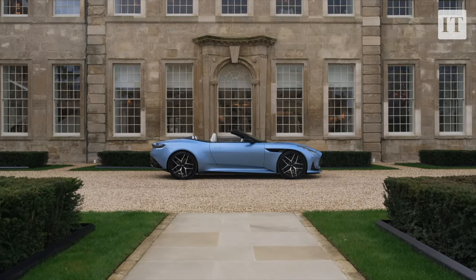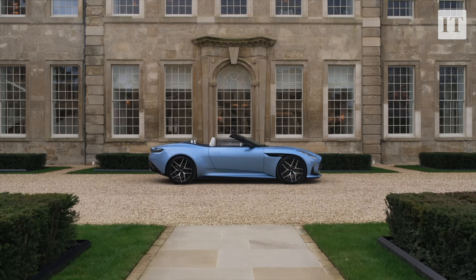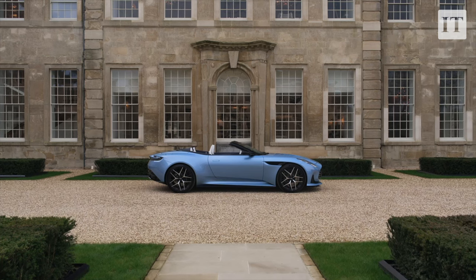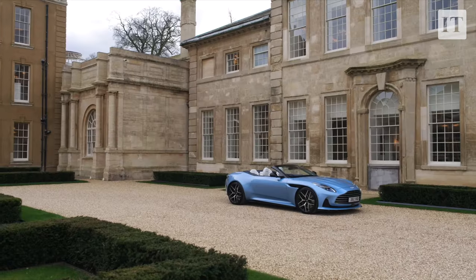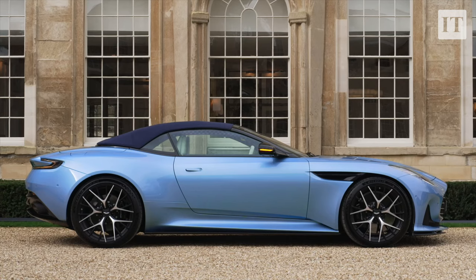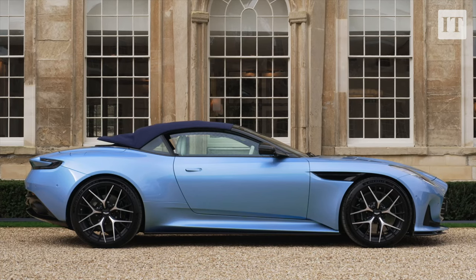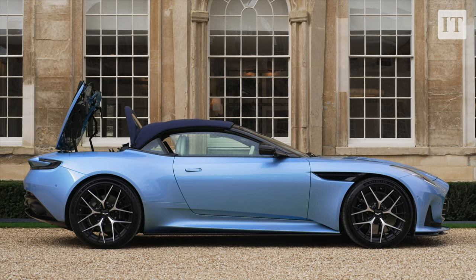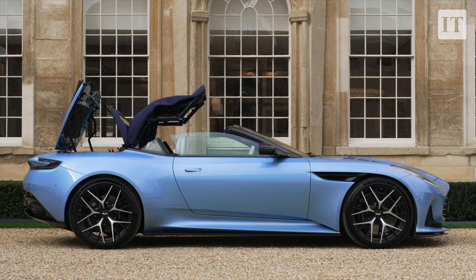Underneath is much of the same platform from the old DB11. You get extruded aluminium sections that are riveted and bonded together to form a very light, very strong, very stiff structure. That roof is quite clever — Aston Martin says it folds away at a height of just 260 millimetres when packed in, which is in theory more compact than that of any comparable rival.